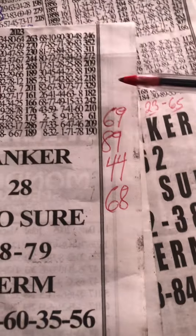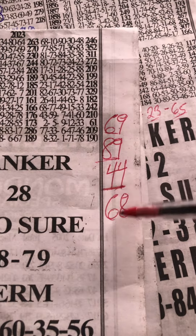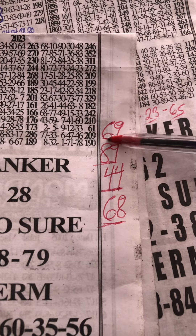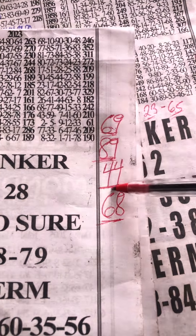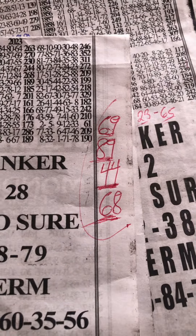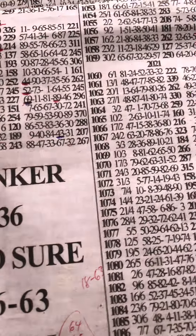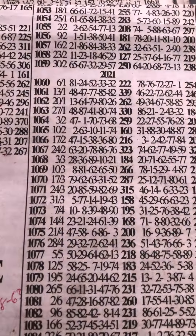So take this event for Lucky Tuesday. That is our best for Lucky Tuesday, which is 69, 89, 44, and then 68. I wish you all the best on this Lucky Tuesday — good luck for both Monday and Lucky Tuesday.